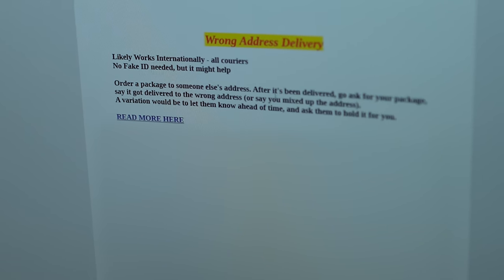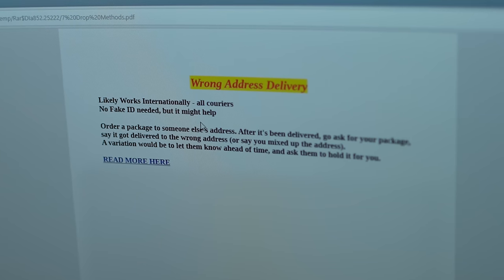Here's another method: order a package to someone else's address, and after it's been delivered, go ask for your package saying it was delivered to the wrong address. They send the fraudulent order to a neighbor's address so the neighbor takes the blame. Then they knock on the door posing as a neighbor and pick it up. The neighbor unknowingly becomes the middleman for credit card fraud. So if anyone comes to your door asking for a package like a brand new PlayStation 5 — tell them no and call the cops right away.